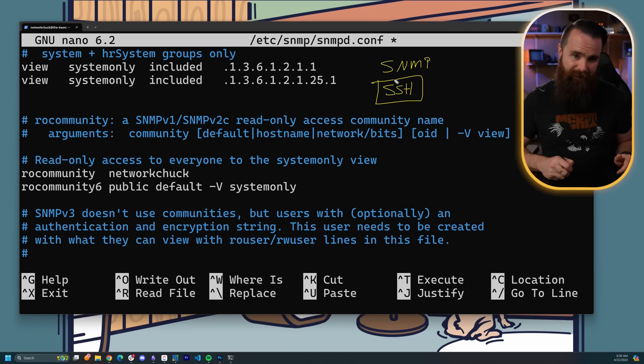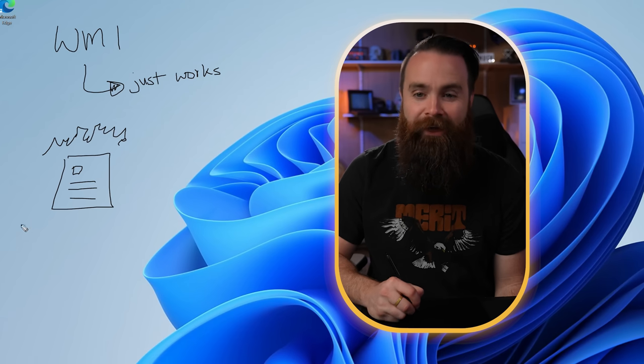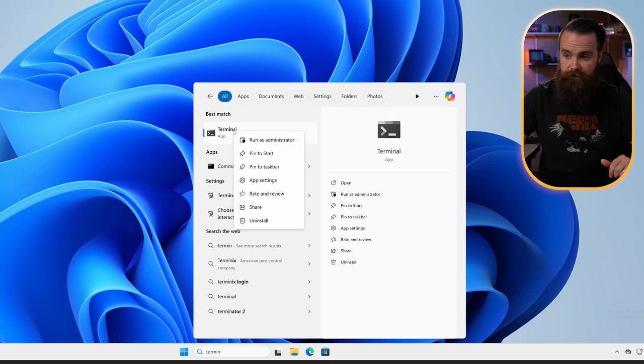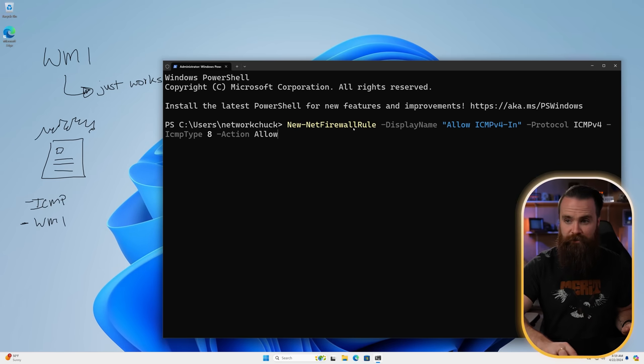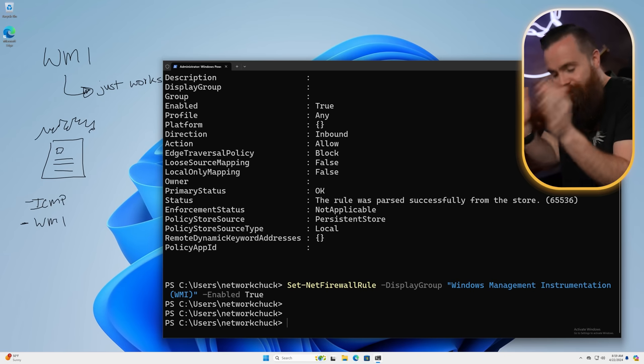Now let's talk about WMI. The cool thing about WMI is that it kind of just works — it's installed on most Windows systems by default and is running. Similar to SNMP, it pulls a ton of information about a Windows system — more so in a lot of cases. But typically your Windows firewall will be enabled and blocking things like ICMP traffic and WMI traffic. Let's enable just those two things via PowerShell. We'll launch our terminal as administrator, and we'll copy and paste this command to allow ICMP traffic, and this command to allow WMI. You could just turn off your Windows firewall — don't want to do that. Let's just allow these two things and keep everything else locked down.